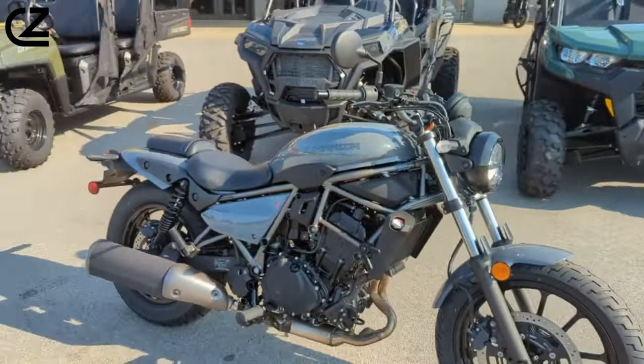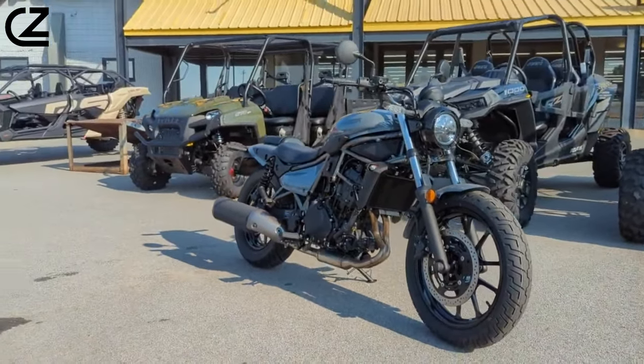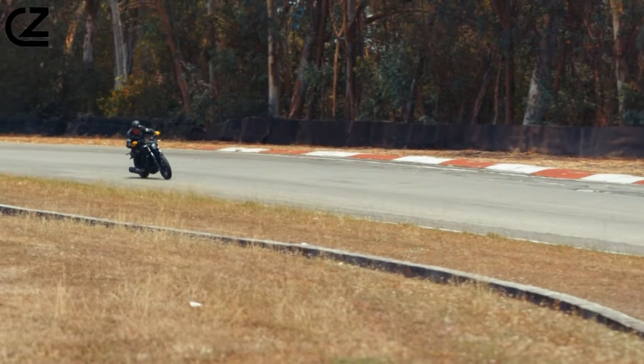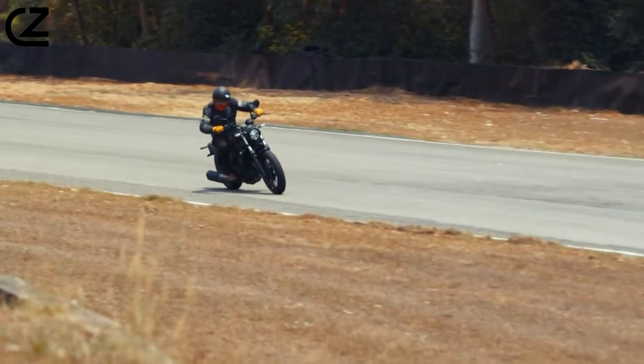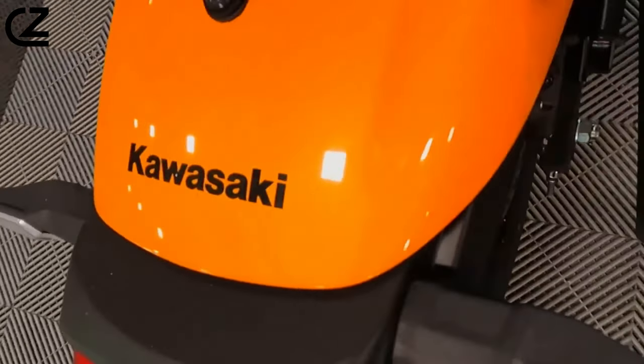The Kawasaki Eliminator's transmission features an easy neutral finder system that does not allow the bike to shift from first to second at a stop. This makes putting the bike in neutral at a stop effortless without fail — something beginners will adore and experienced riders will appreciate.